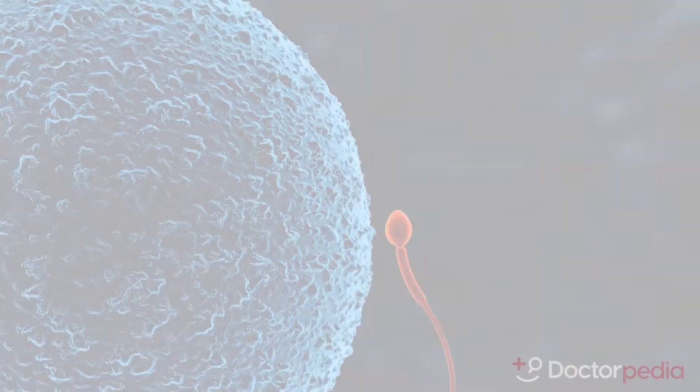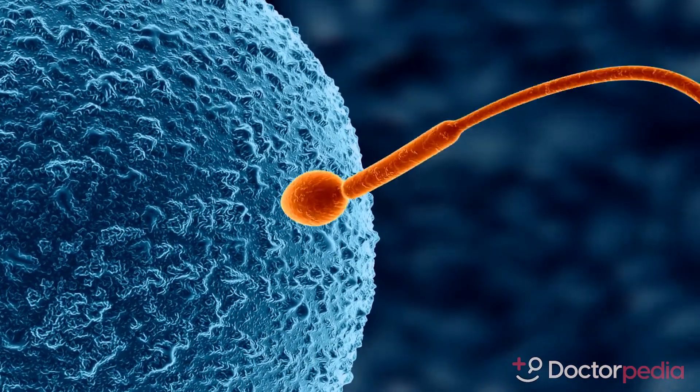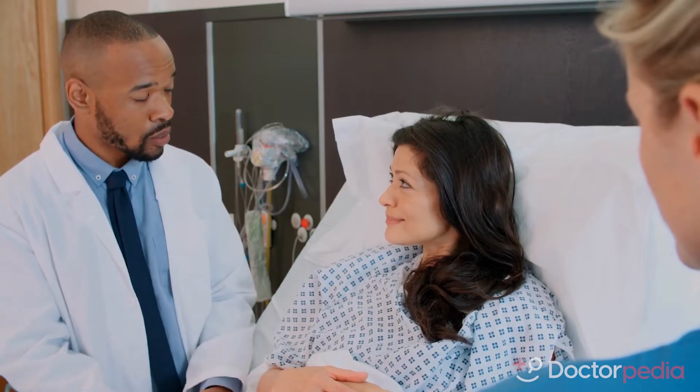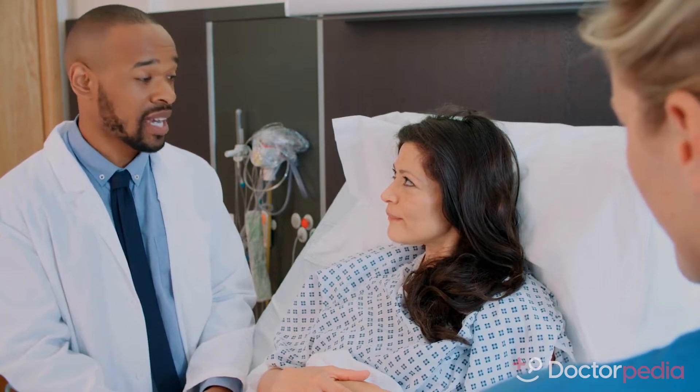The second step is known as the egg retrieval phase. Once the eggs have been identified as mature, the embryologist can fertilize those eggs or freeze them. An outpatient procedure is performed through the vagina with a thin needle under light sedation to retrieve the eggs.